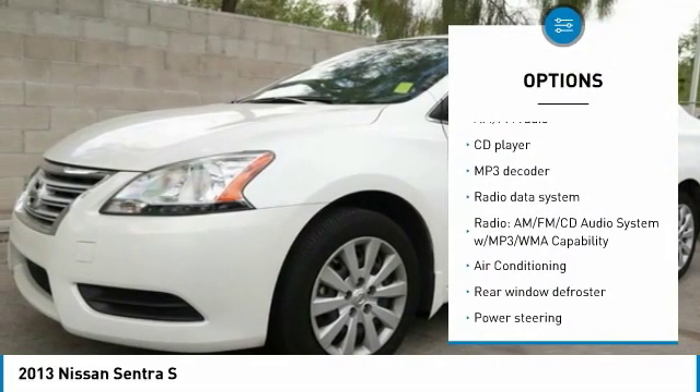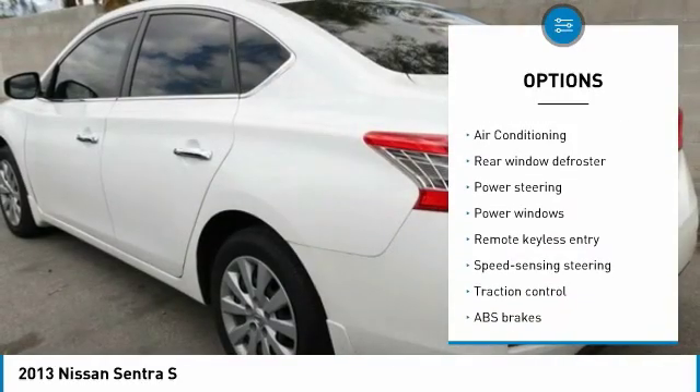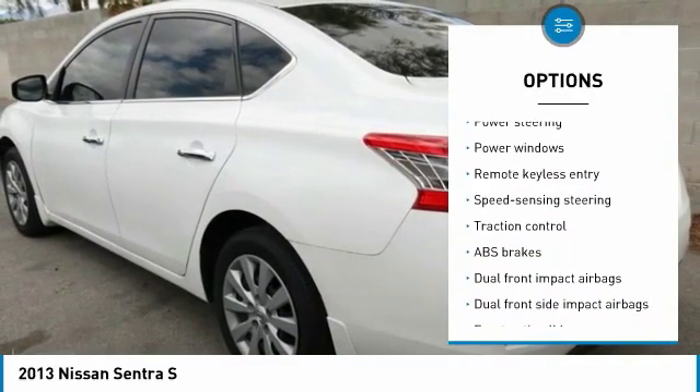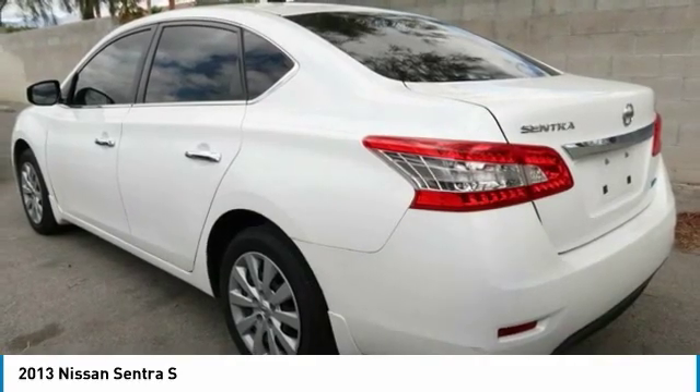Traction control, air conditioning, dual airbags, power steering, trip computer, rear window defroster, power windows, electronic stability control, CD player, brake assist.